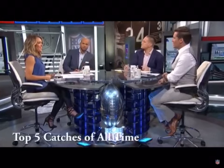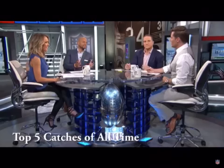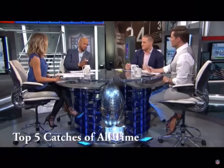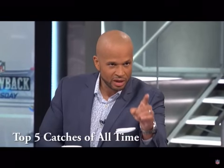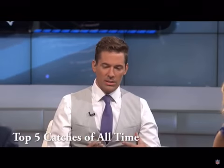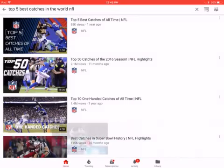Elliot Harrison is here, as he usually is, on Throwback Thursday. You're going to bring us the top five catches in the history of the National Football League, and you're going to explain the criteria, Elliot, starting with number five. That's right. Well, I try to look at whether the catch has some juice to it — did it come in a game that mattered or did it help decide the outcome?